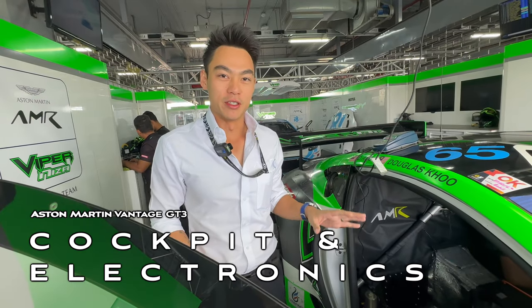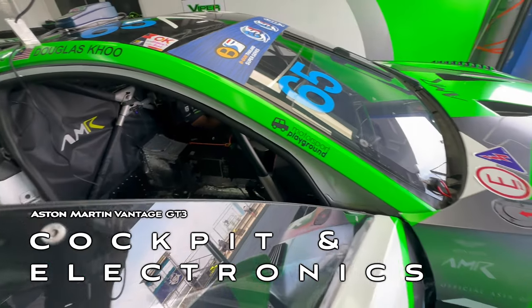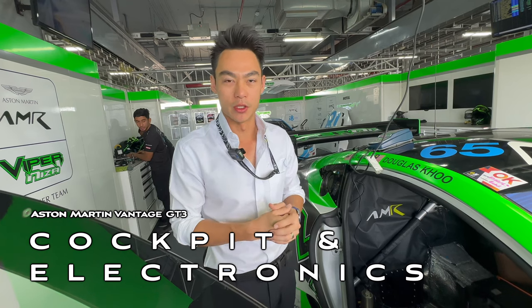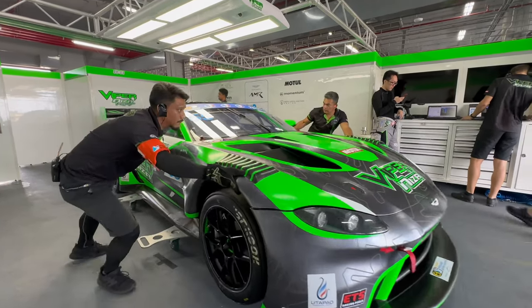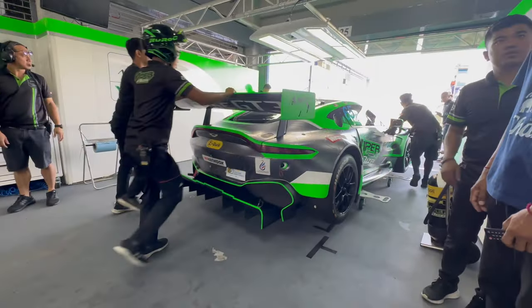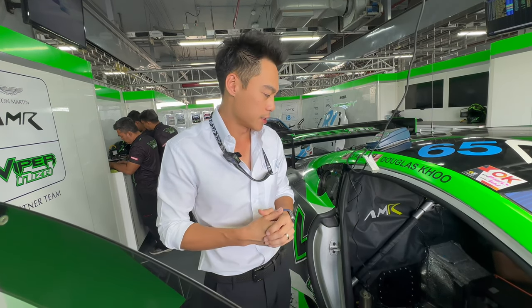The new generation Vantage GT3 comes with a lot of electronic aids. A lot of the technology was brought down from the GTE car to help drivers and customers who have very little experience in this car, making it a lot easier to drive. As you can see, the inside of the car is very nicely and neatly packed, which is also very pleasing to the eyes.